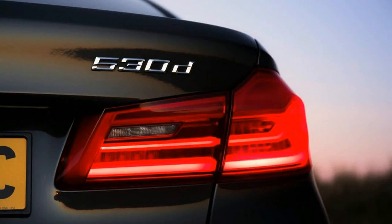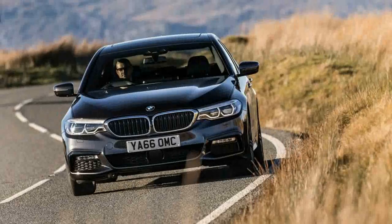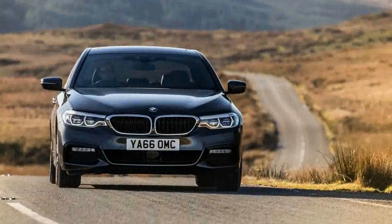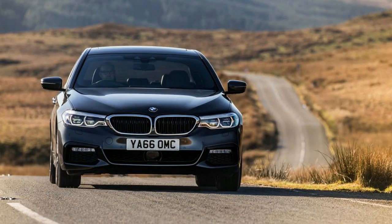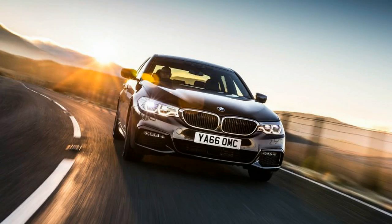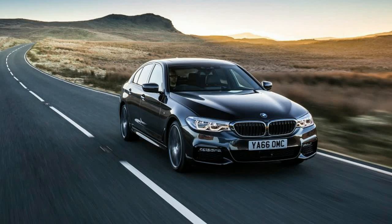It's good — indeed, our time with it left us wondering whether, in anything barring raw output numbers, there is currently a better diesel engine on the market. Refinement of this new generation B57 diesel is outstanding, a point emphasized by just how quiet the new 5-series has become in terms of reduced wind and road noise. From inside the car at lower speeds, it's pretty much impossible to tell that you're running without spark plugs, thanks to a soundtrack as refined as a gas engine's. Even full load doesn't produce anything more than a purposeful and pleasant growl.